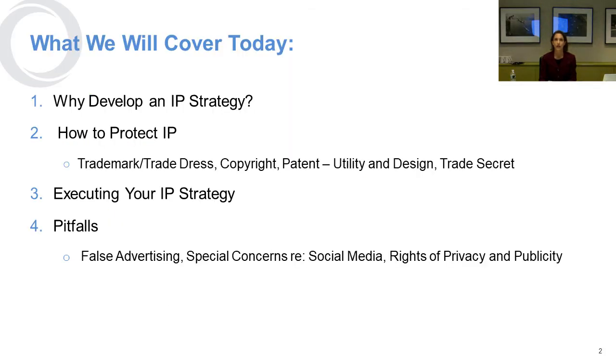The things we're going to cover today are why you should develop an IP strategy as an entrepreneur, what and how to protect your intellectual property, how to execute that strategy, and what kinds of pitfalls you should be aware of and try to avoid from the get-go.